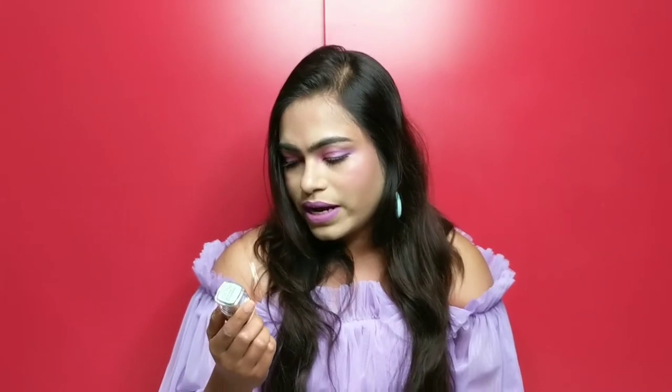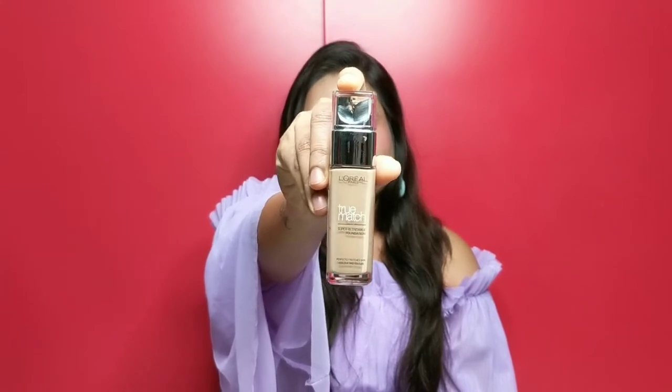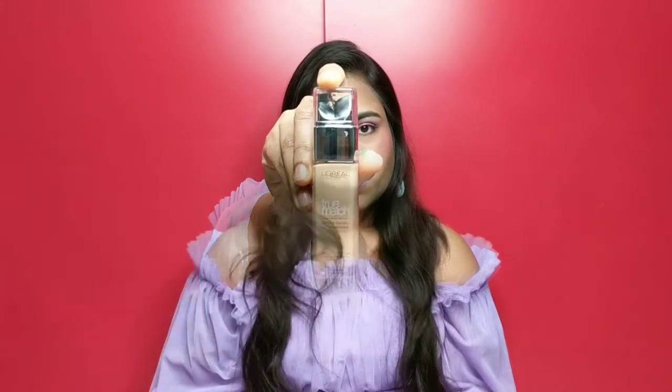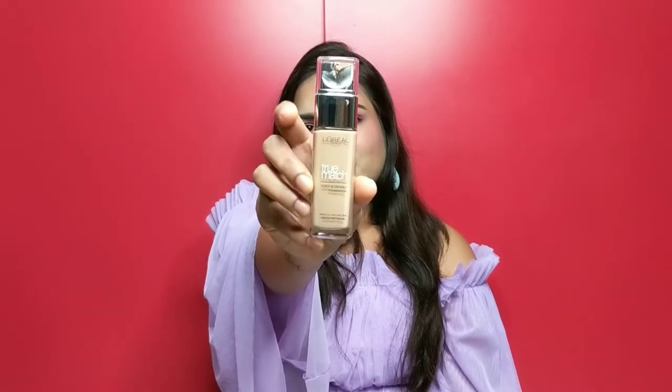The first product I'm going to show you is a foundation, and this is from L'Oreal Paris — the L'Oreal Paris True Match Foundation. It's a super blendable, very popular foundation that I've been looking to try for a very long time. It retails for 799 rupees and I got it on a great discount at 479 rupees. This is a 30ml product — a very good quantity at this price point — and it is a satin finish foundation, not a matte foundation at all.